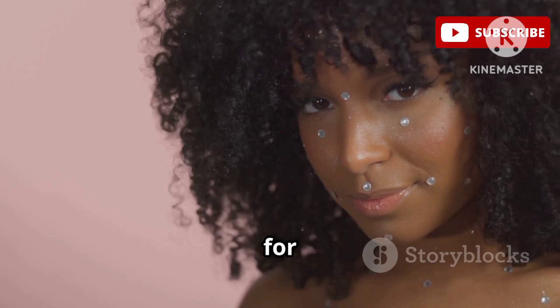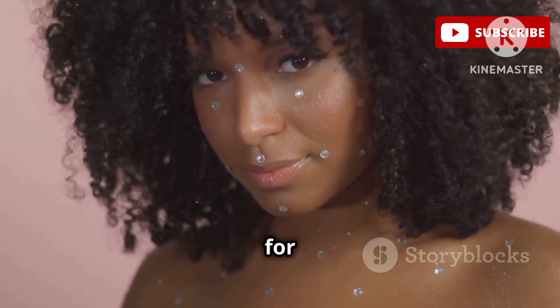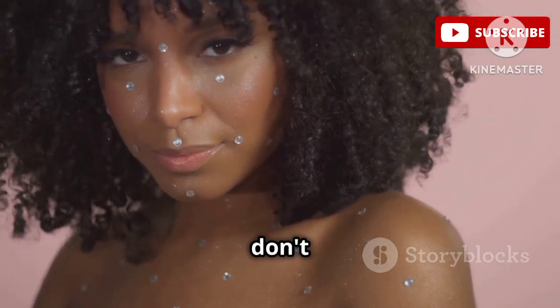And can we talk about the smell? It's amazing — kind of like a subtle, fresh scent that lingers in your hair all day. I love it when my hair smells as good as it looks. This leave-in really does a number on defining those curls — it brings out the natural pattern of your hair and gives you that bounce and definition that just screams healthy hair. It's perfect for all curl types, but especially for my finer-haired curlies who don't want anything too heavy.